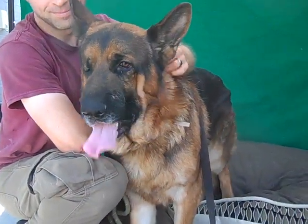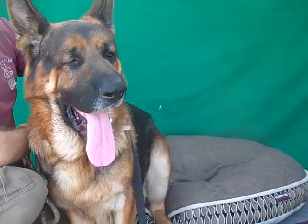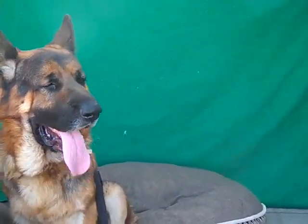You might see that his right eye is closed. He has some clouding on his right eye that the shelter is aware of and he is getting some medicine for that, so I just want you to be aware of that.